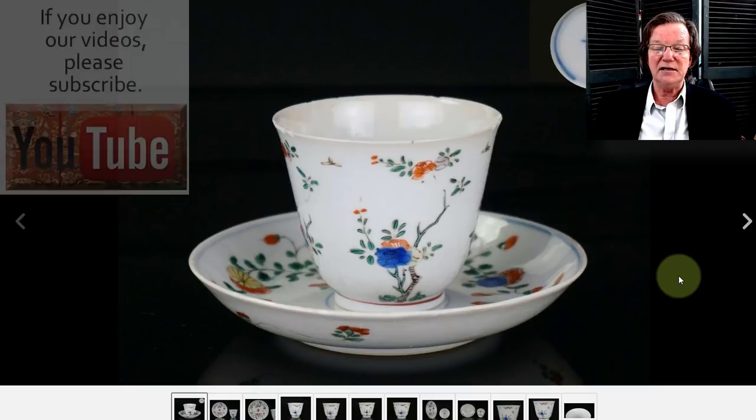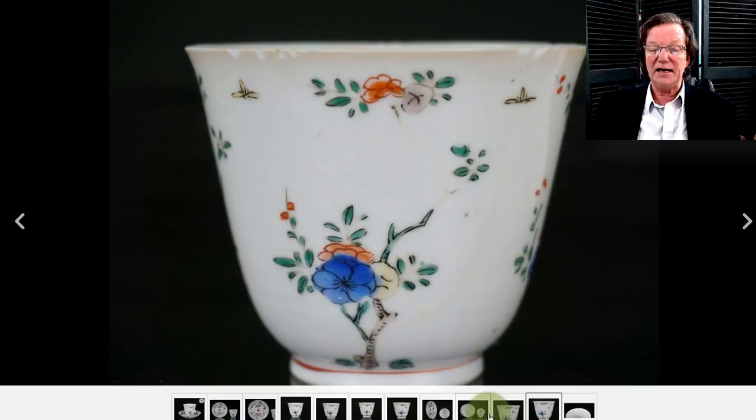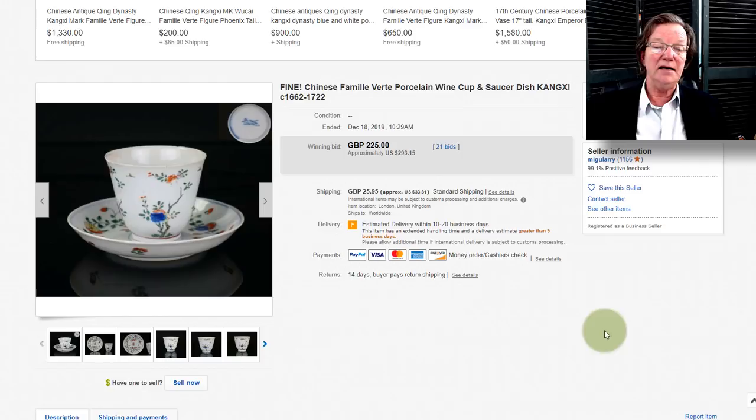Then on to this little Kangxi cup and saucer — a very attractive, very subtle, elegant thing. It did have a few nicks around the rim of the cup. The decoration is very nice; it reminds me of how they did month cups — very lightly drawn. Of course it doesn't have the script on it that a month cup has, but it's in that same flavor. If you can't afford a hundred-thousand-dollar month cup, you could certainly afford this — it went for $293.